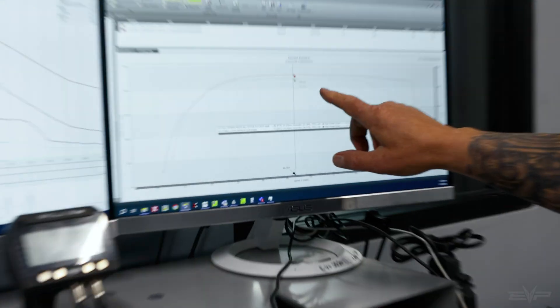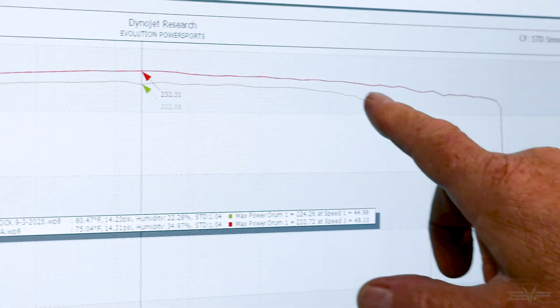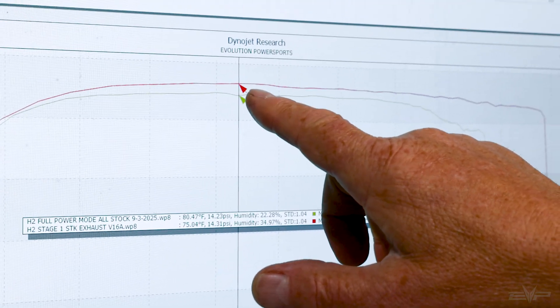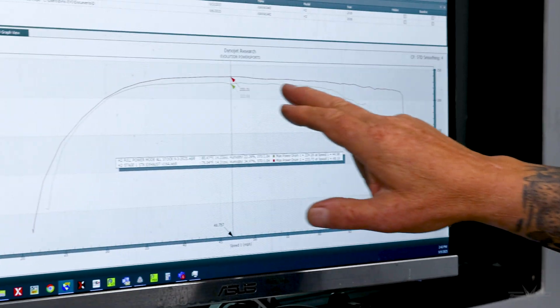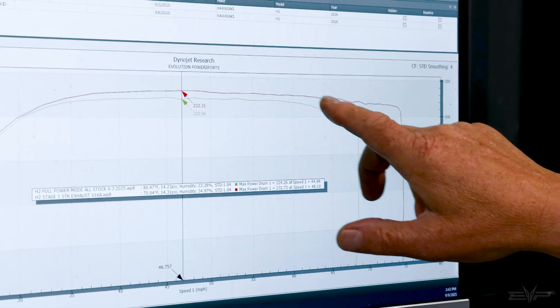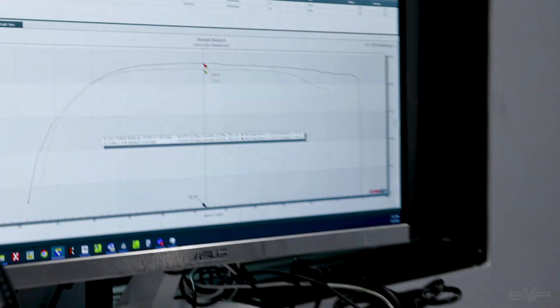I'll show you right here — the green line was one of our runs from last week. You can see how the power falls off up on top. This is a pretty basic stage 1 tune: it's 8 to 10 wheel horsepower through most of the range, and then 25 horsepower here. The power continues on well after where it falls off stock.